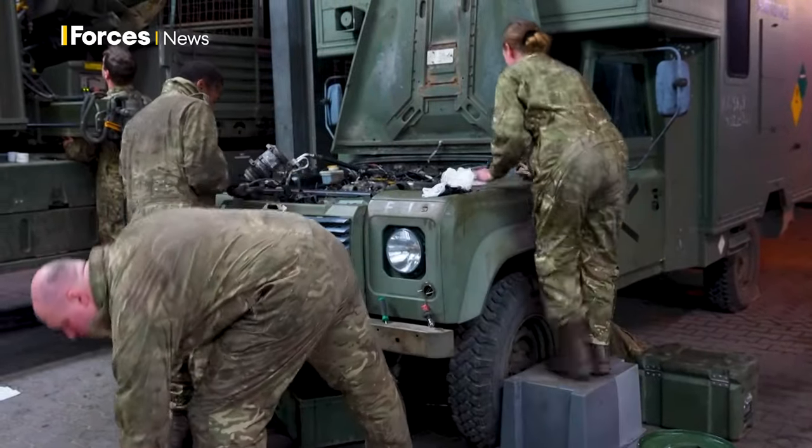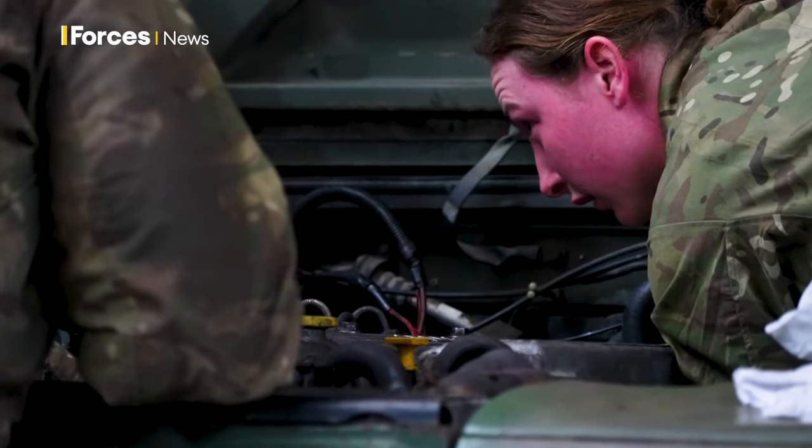Upon arrival in Germany, each vehicle is inspected to ensure it's up to standard and ready to move on.